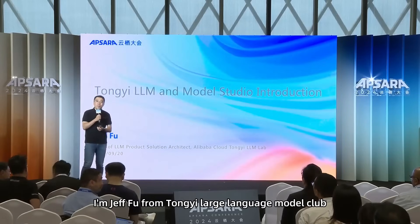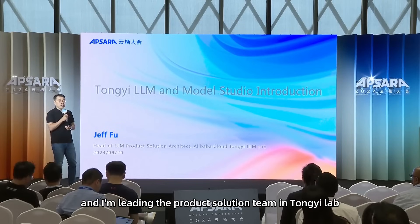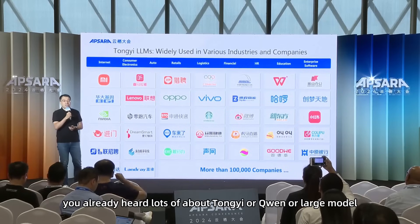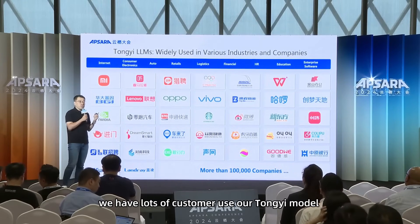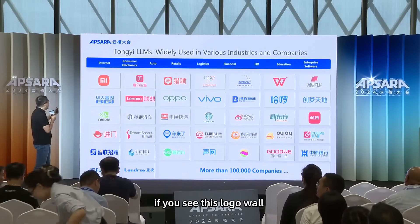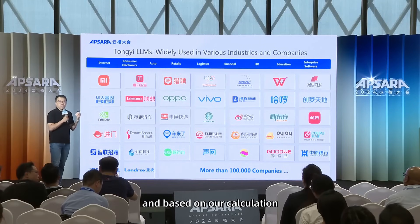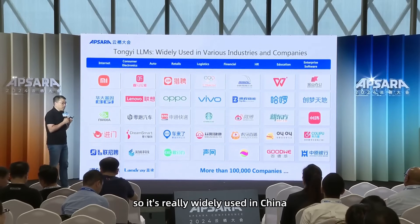Good afternoon. I'm Jeff Fu from TongYi Large Language Model Lab, leading the product solution team. We have lots of customers using our TongYi Model — from internet companies to auto companies, from retail to financial. Based on our calculations, more than 100,000 companies have already used it, so it's very widely used in China.